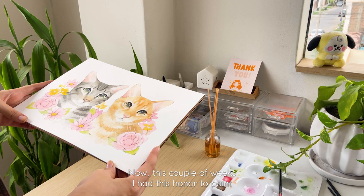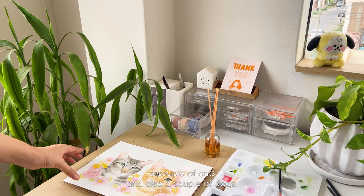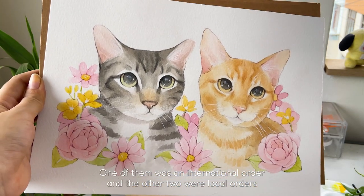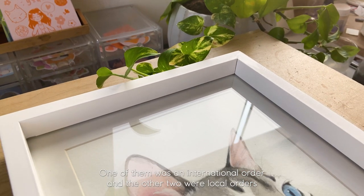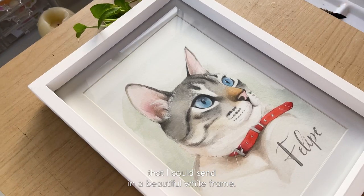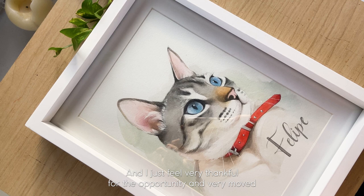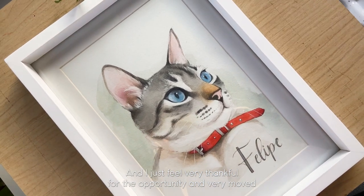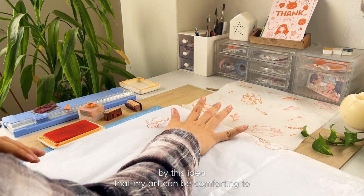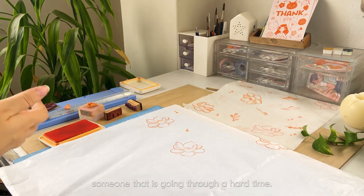This couple of weeks I had the honor to paint a couple of cats and also a couple of dogs. One of them was an international order and the other two were local orders that I could send in a beautiful white frame. I just feel very thankful for the opportunity and very moved by this idea that my art can be comforting to someone that is going through a hard time.